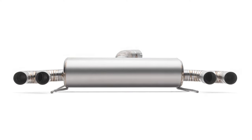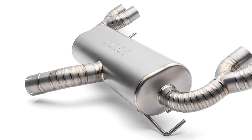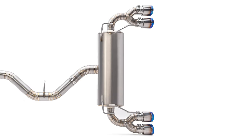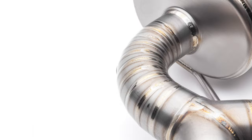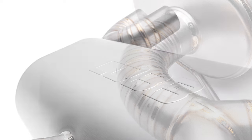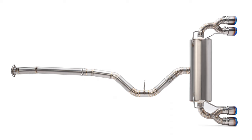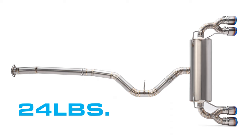Everything about this exhaust looks cool and complements the combo of functional fun that people love about these cars. The blue quad tips add just the right splash of color, the TIG-welded pie-cut bends contrast perfectly with the modern and classy-looking matte finish throughout, and all serve as great reminders that the entire kit weighs in at only 24 pounds, roughly half the weight of the stock or stainless steel exhaust.